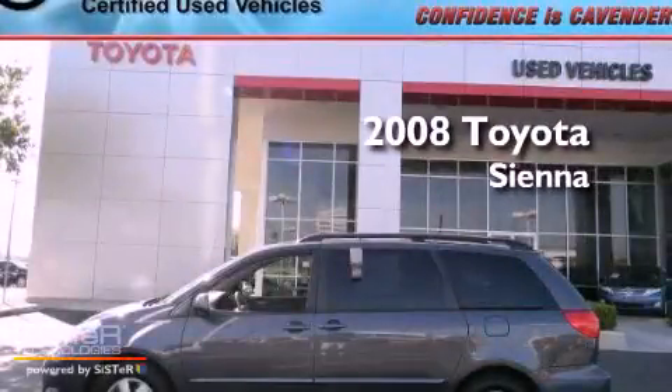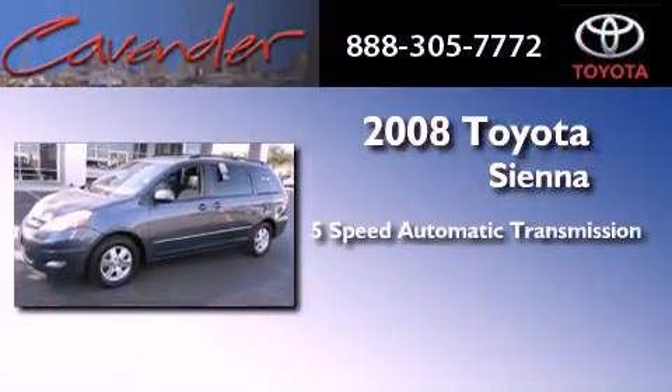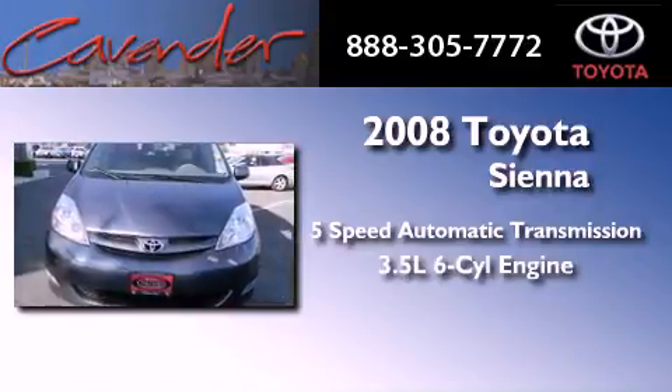This is a certified pre-owned 2008 Toyota Sienna. This minivan has a 5-speed automatic transmission and a 3.5-liter V6.